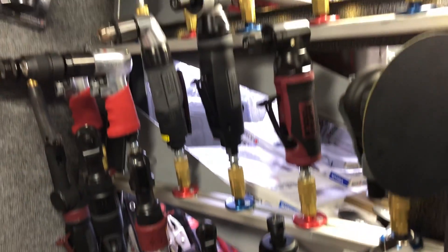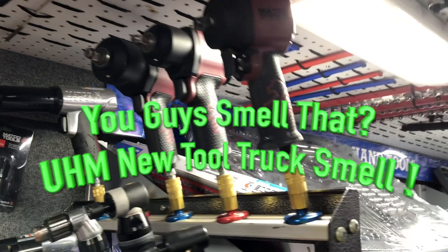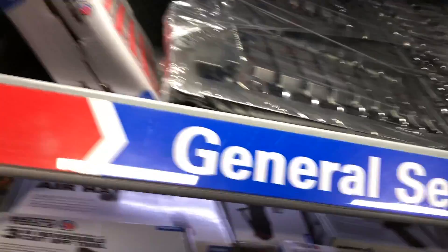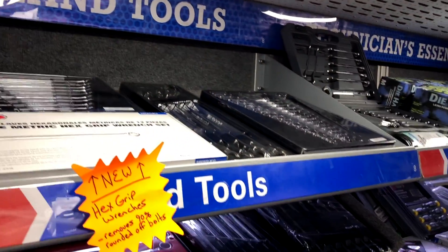Got a lot of stuff, a whole lot of stuff. Got that brand new smell too — brand new tool truck smell. Plenty of stuff to choose from.